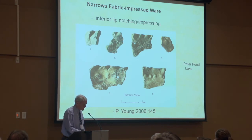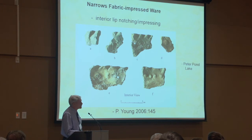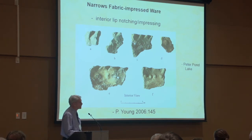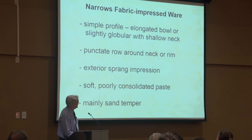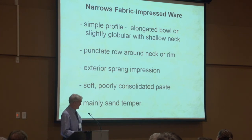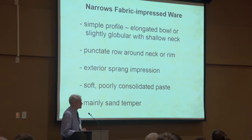Also of interest — and I think this is significant — was fairly prominent impressions on the inner corner of the lip on several of the vessels. You can also see the bosses produced by the punctates on the exterior. This Narrows Fabric Compressed Ware has quite a simple profile, often just an elongated bowl. Even when globular, there's a fairly shallow neck. The fabric impression on the exterior is done with a sprang weave. The paste is very soft and poorly consolidated, usually with sand temper, sometimes with a bit of grit. This is a really rudimentary ceramic technology.